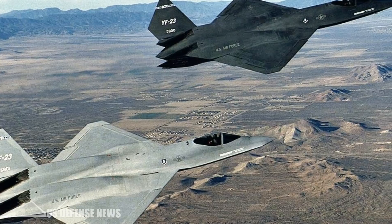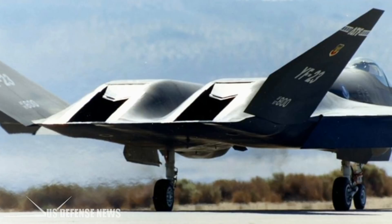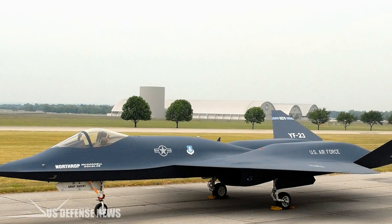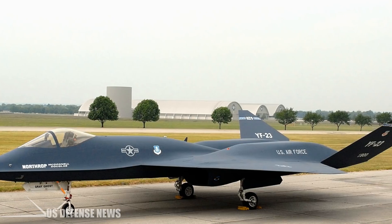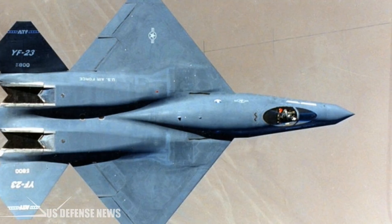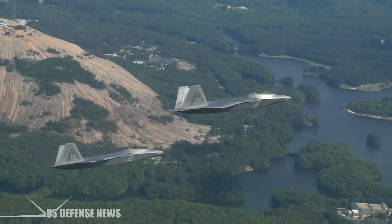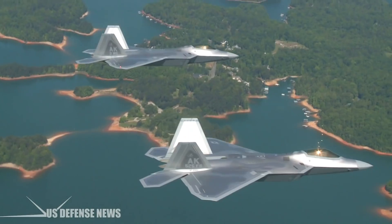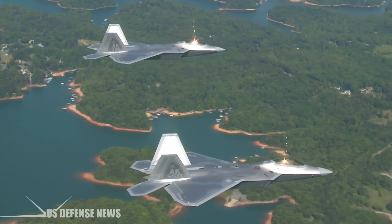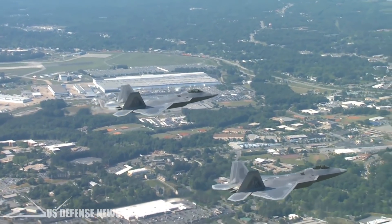Interestingly, the YF-22 and YF-23 had exactly the same trimmed AOA of 60 degrees. The YF-23 could do it without thrust vectoring. "Those V-tails were very powerful especially when coupled to an unstable airframe," said one source intimately familiar with both the YF-23 and the Raptor. The YF-22 probably had an advantage at very, very low air speeds, but neither company had enough time to investigate dynamic low speed, high AOA maneuvering.